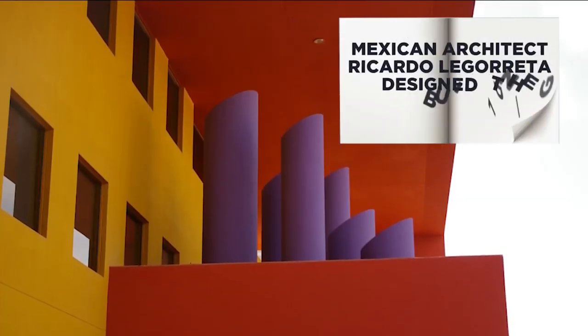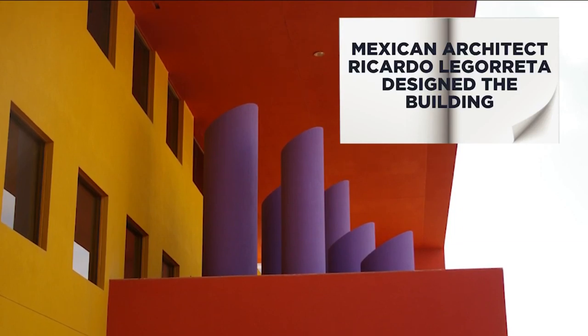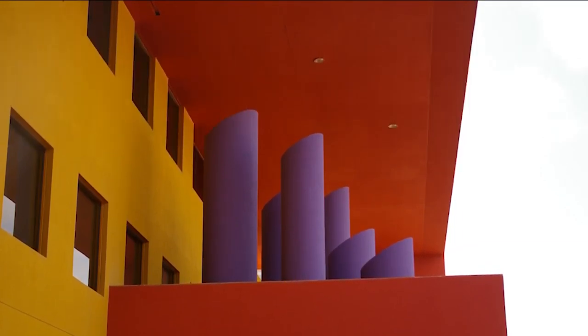World-renowned Mexican architect Ricardo Legareta designed the building. He wanted to allow visitors to interpret the architecture through exploration, discovery, and imagination.